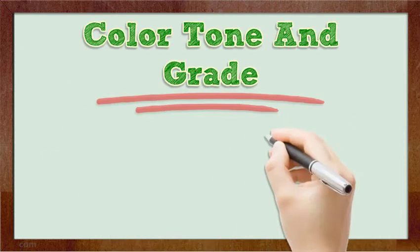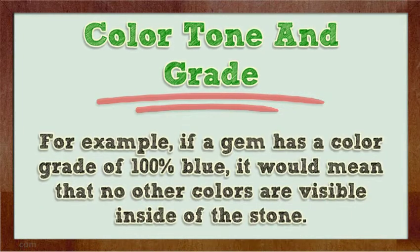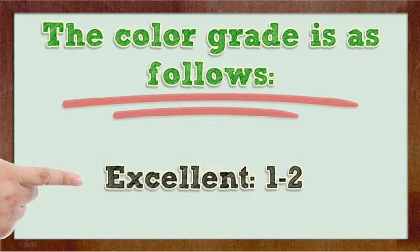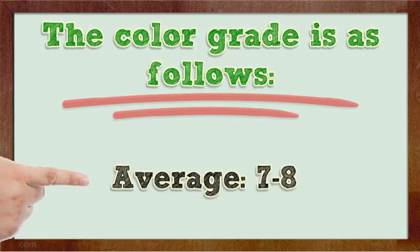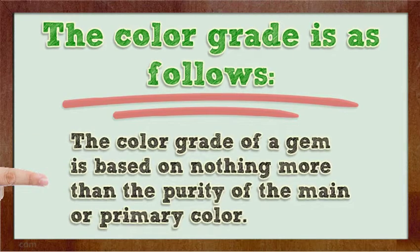Color Tone: A color tone describes how strong a main color is when it is compared to other colors that are visible in a stone. For example, if a gem was a color tone of 100% blue, it would mean that no other colors are visible inside of the stone. The color tone grading scale is as follows: Excellent (1-2), Very Good (3-4), Great (5-6), Average (7-8), and Poor (9-10). The color tone of a gem is based on nothing more than the purity of the main or primary color.